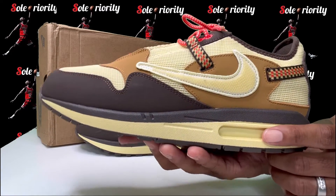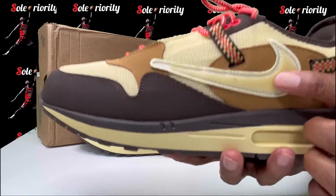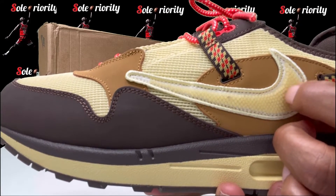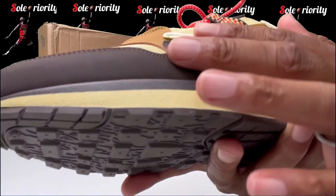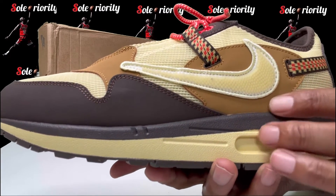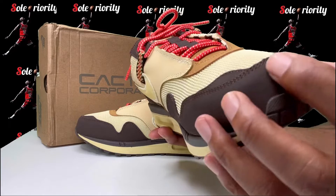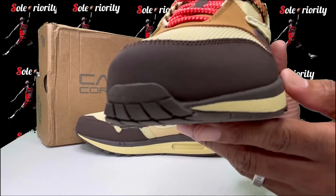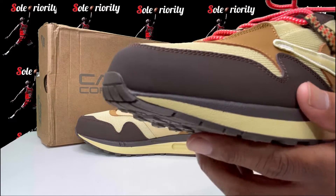Y'all see we got the backwards Travis Scott swoosh on there, and inside the swoosh it's a honeycomb type of thing — like little plastic beads inside. Then you get this tan nubuck on the side behind it, and in the front you got more of a dark brown nubuck going around the mudguard of this sneaker. And that toe box right there? It's on point.